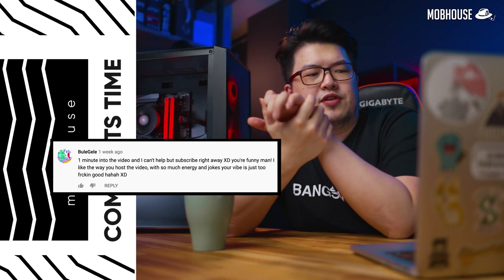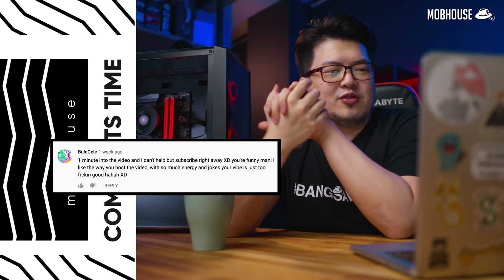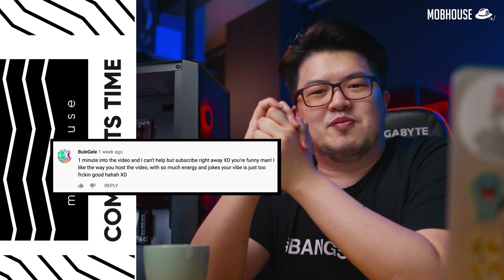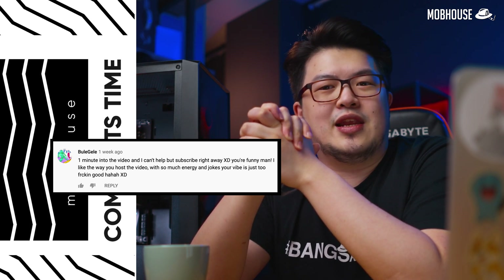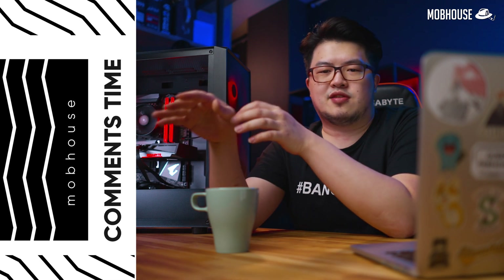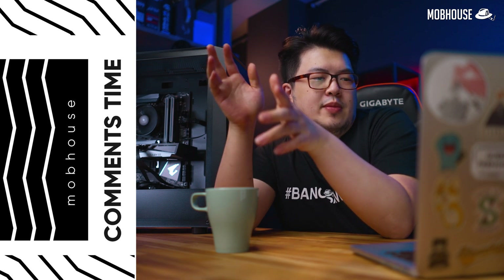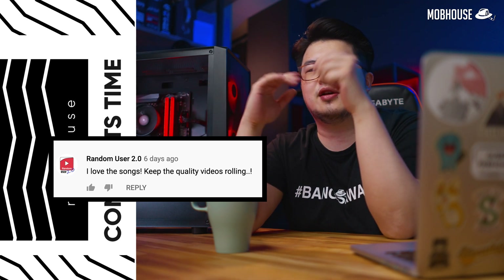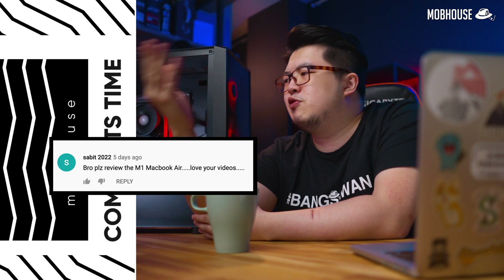Bule Gale says: 'One minute into the video and I can't help but subscribe right away. I like the way you host the video — so much energy and jokes.' If you were actually living with me, you wouldn't be very happy with my energy or my jokes — you'd probably be very tired. That's what Elaine said. The next video is our Acer Swift 3 X video. On YouTube, we have a comment from RandomUser2.0: 'I love the songs. Keep the quality videos rolling.' That is how we rock and roll. Subit2022 from the future says: 'Love your videos, bro. Please review the M1 MacBook Air.' When Apple calls us, we will try to test their products.